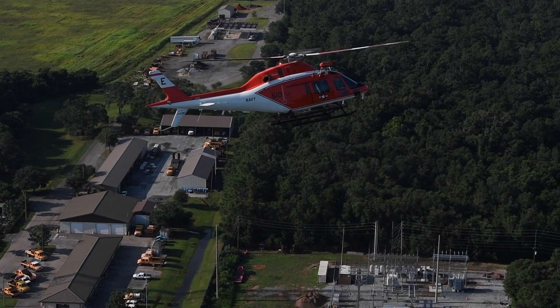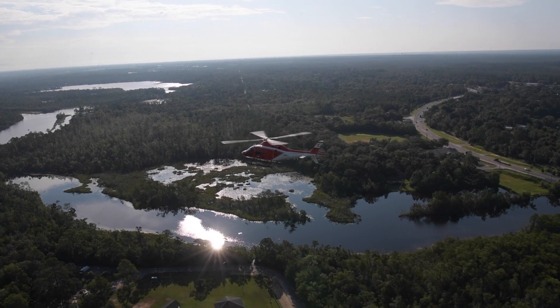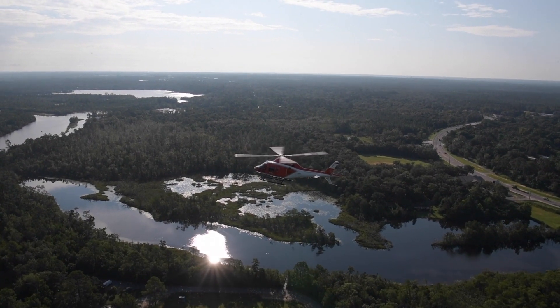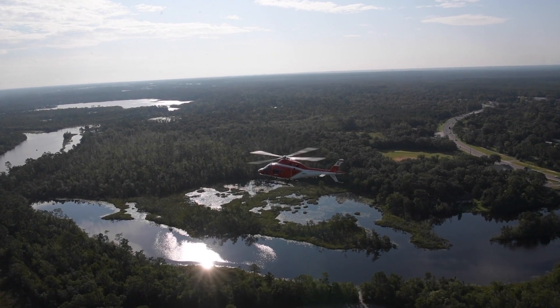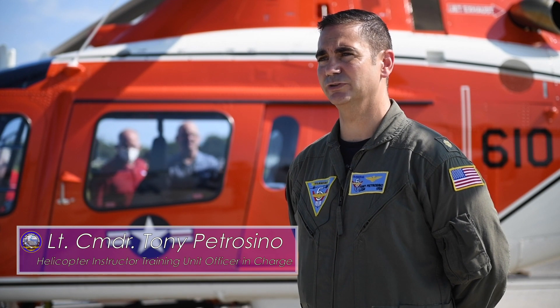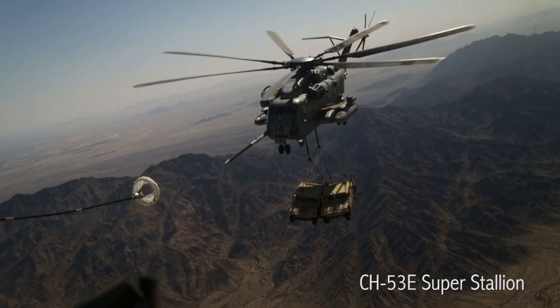With the current helicopter that we're flying, the TH-57, it's a great training helicopter but it's very power limited. We don't have any aircraft in the fleet that are power limited, so having an aircraft with excess power and learning how to control and manage that energy is going to be a big improvement. Compared to flying the H-60, there are some similarities that we feel we can really build on.